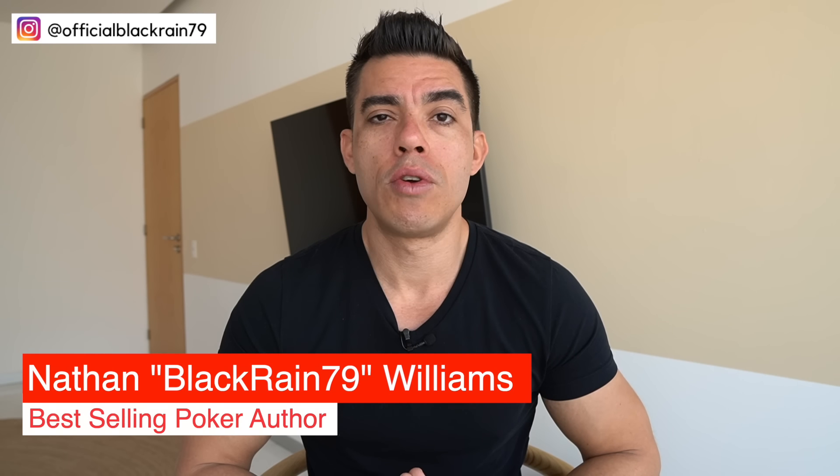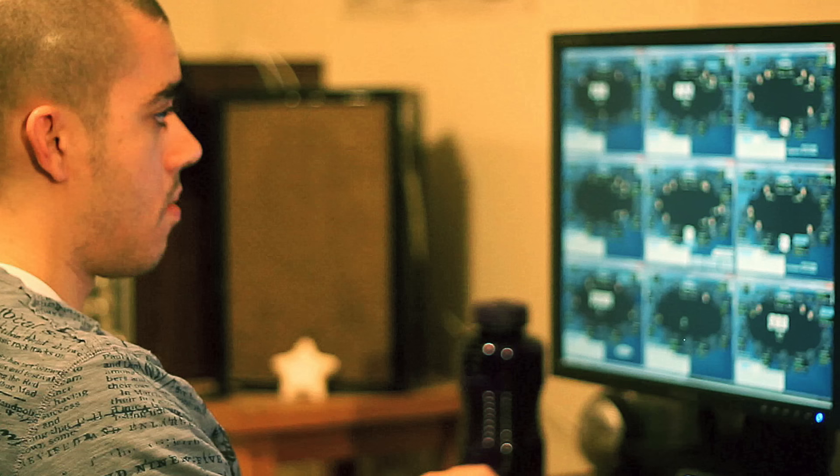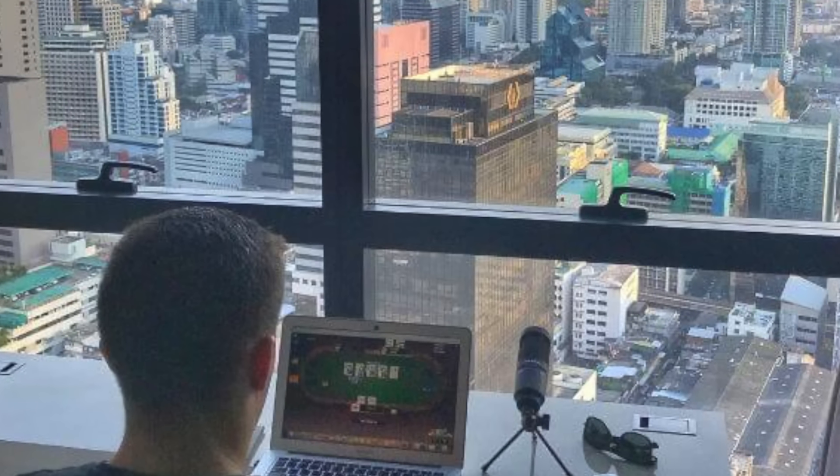What's going on guys, Nathan here. Today I'm going to give you my top five highly profitable poker hands that you should be playing more often. It might be costing you money by folding these hands too much. In my 10-plus years of professional experience and having coached hundreds of students at the small and mid stakes, I've found there's a handful of hands — five in particular — that people tend to fold too often.